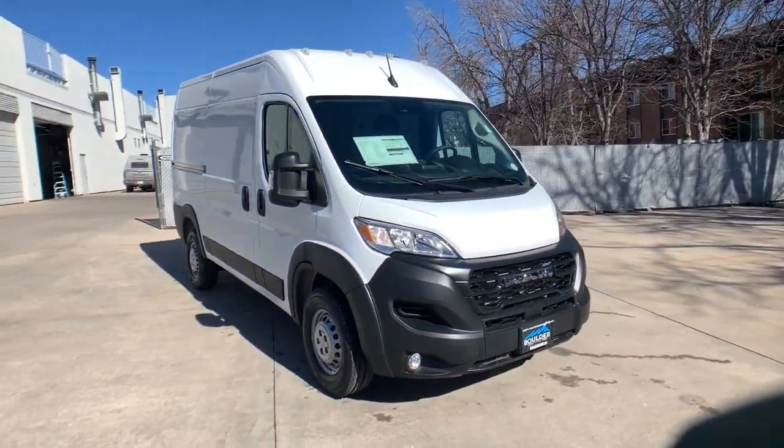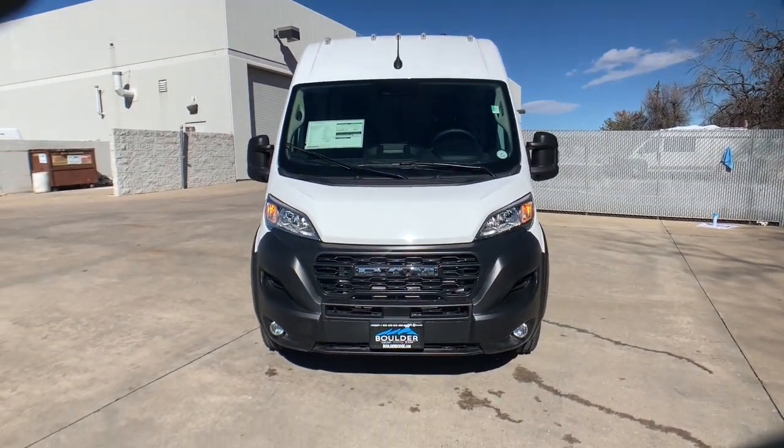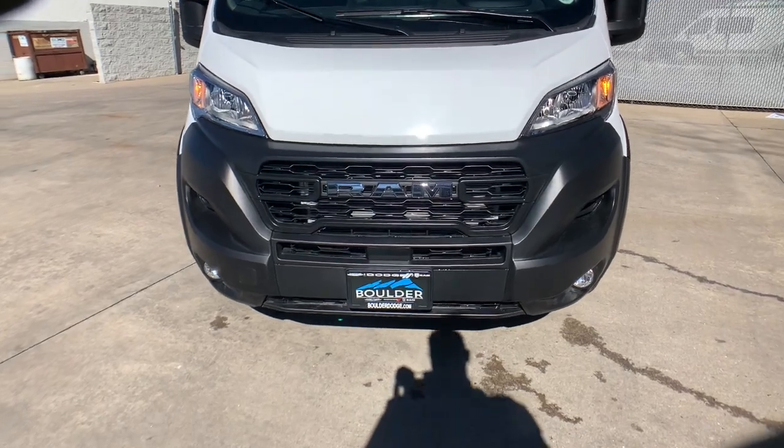Don't miss the chance to give your business the advantages of this well-equipped Promaster 1500. Our team will give you an outstanding test drive experience. Stop in today.